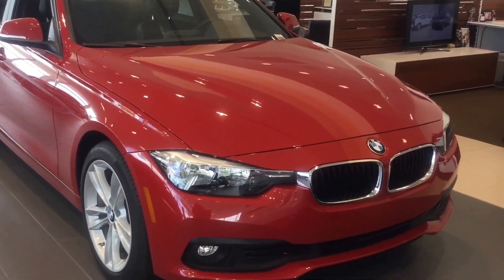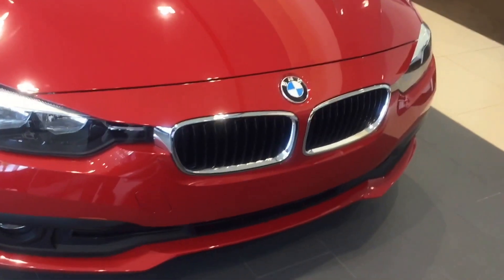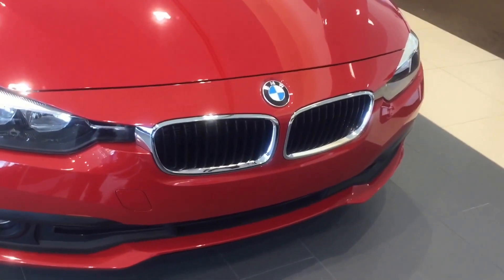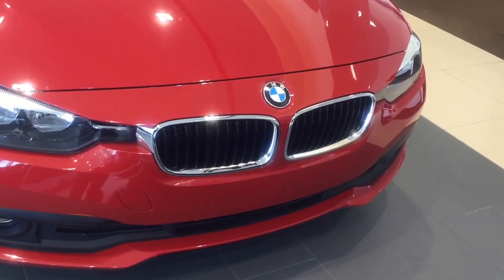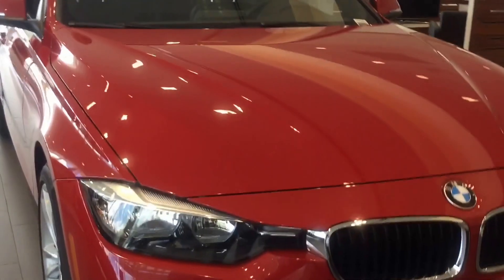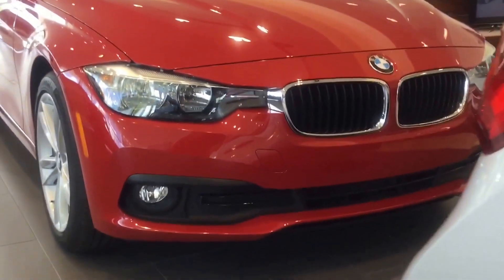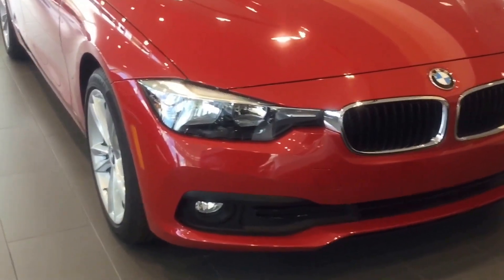As we come along the front of this vehicle, you'll see that it does have the traditional BMW kidney grills. That grill has been recognizable since 1933 and is a standard in all of our BMW vehicles. This particular vehicle does have daytime running lights for added visibility to other drivers when driving during the day, and it has quad lights for additional security driving at night.